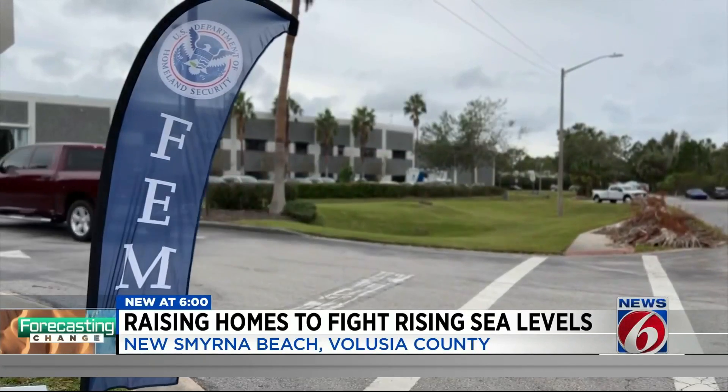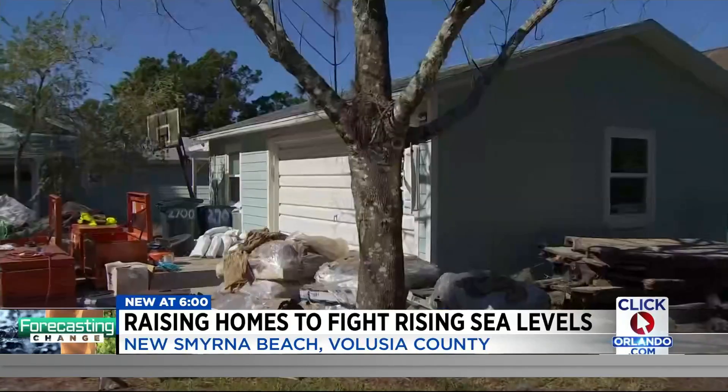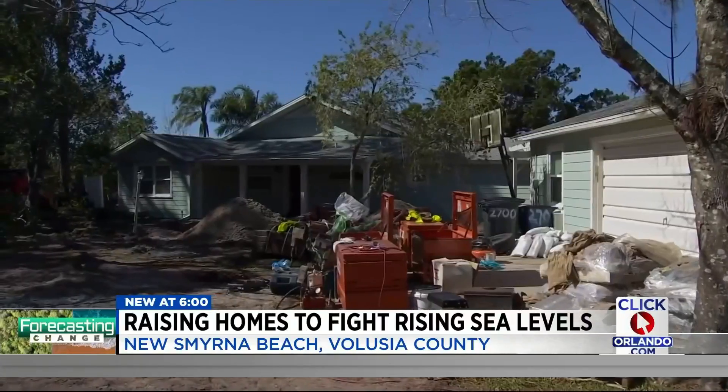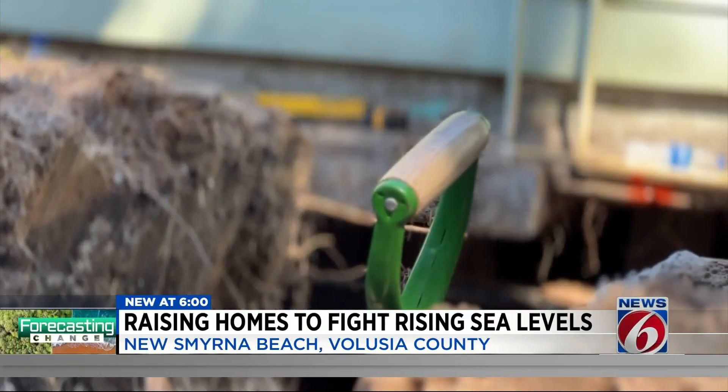She lost everything, and that's why getting her home elevated right now means the world to her. The project is all thanks to a federal grant called the Hazard Mitigation Grant Program, where FEMA will pay for 75% of the elevation, with the remaining costs split between the city of New Smyrna Beach and the homeowner. For Procup, it's about $70,000 out of pocket.